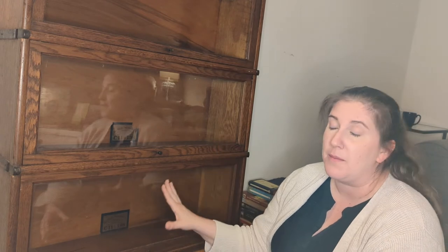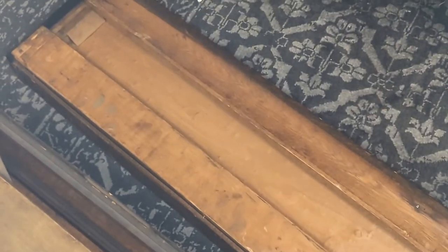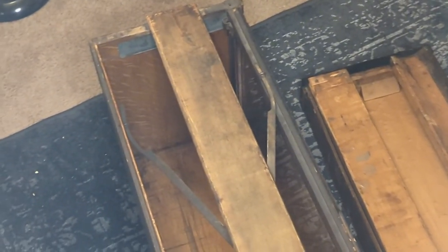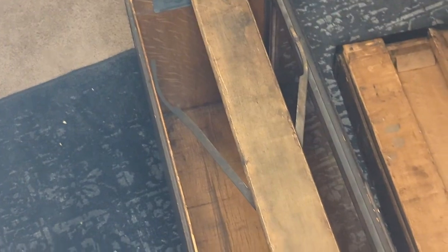It's a sectional bookcase, so each section can come apart — the original purpose was so that lawyers could take their books with them. Another way to date a Globe Wernicke bookcase is by how those sections attach to each other, which is how I know it's not any later than 1920. On the older style Globe Wernickes, there is a slat on the top of each section that fits nicely into the section above it. Later Globe Wernickes have small metal nubs that fit into the section above instead.